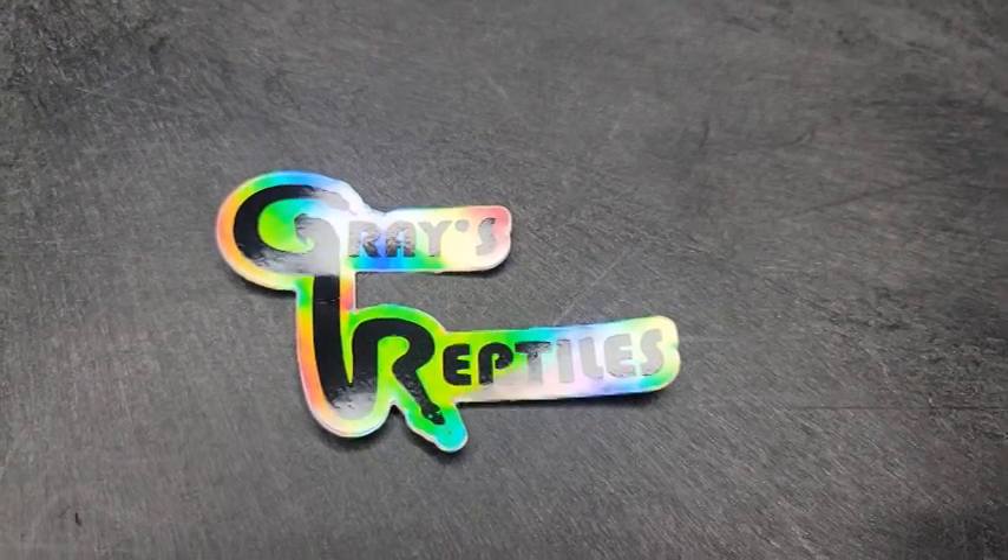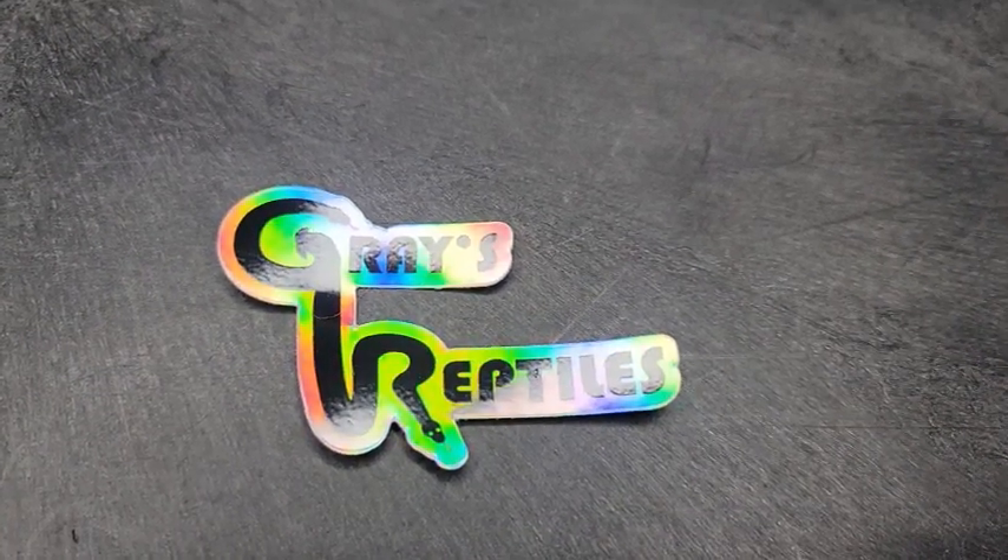Our third male banana pie wouldn't sit still during this video shoot, so I'm just going to put a photo of the snake right here.